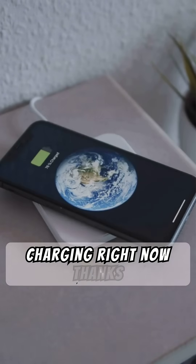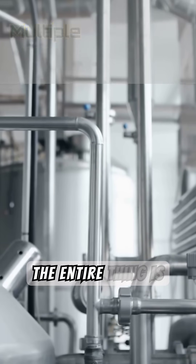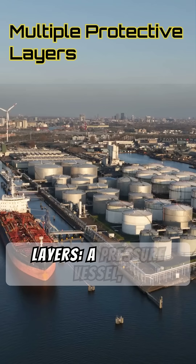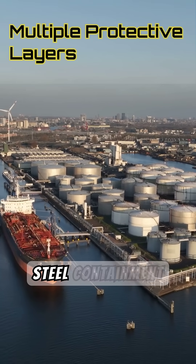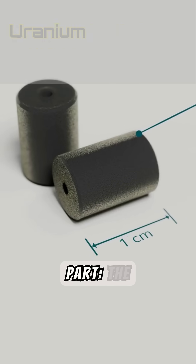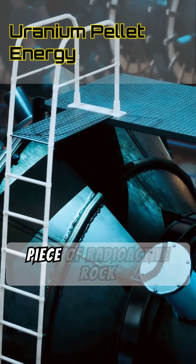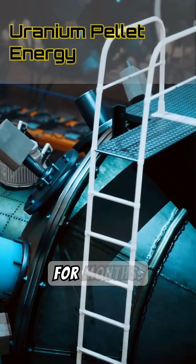So yeah, your phone might be charging right now thanks to a controlled atomic chain reaction. And don't worry — the entire thing is enclosed in multiple protective layers: a pressure vessel, thick concrete, steel containment domes — basically a fortress. And here's the weirdest part: the uranium pellet is about the size of a fingertip, but can produce the same amount of energy as a ton of coal. One tiny piece of radioactive rock can power your house for months.